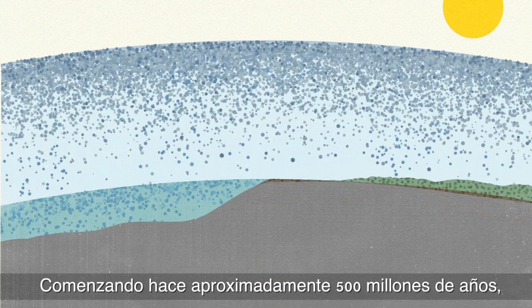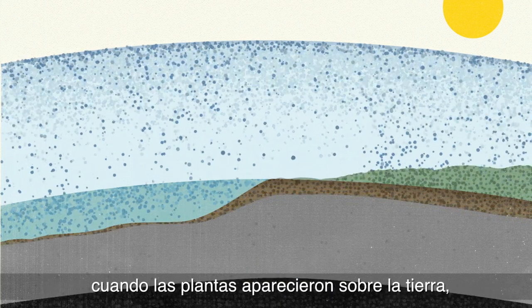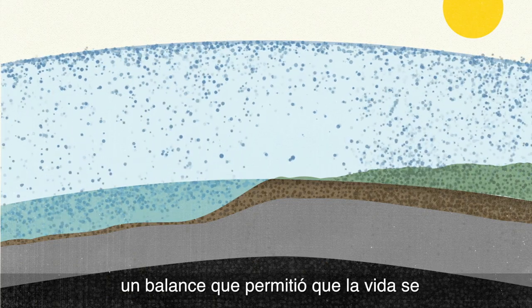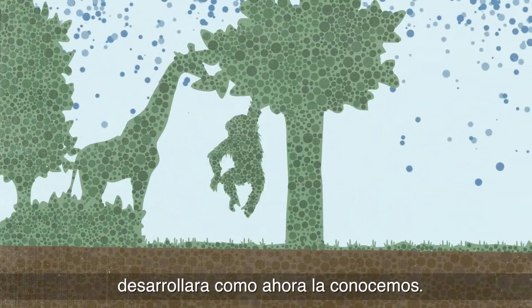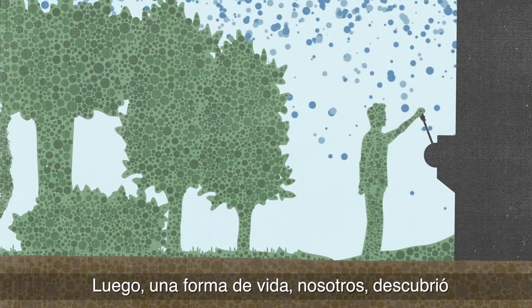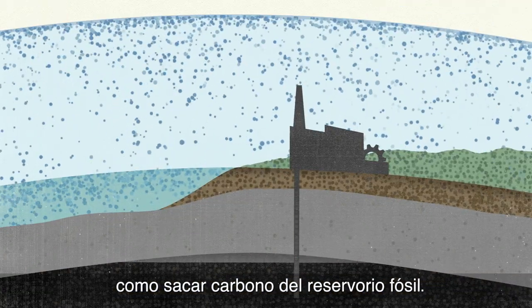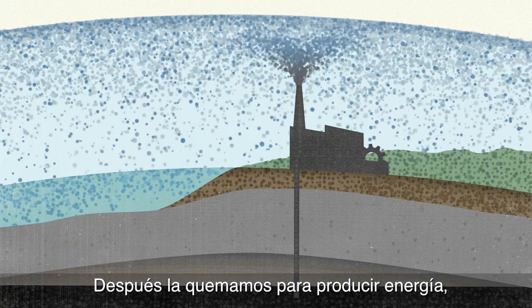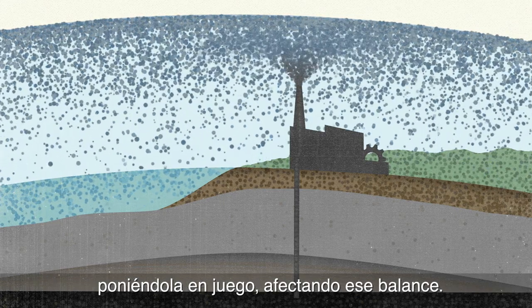Starting about 500 million years ago, when plants appeared on land, carbon began to cycle in an amazing balance — a balance that allowed for life as we know it to evolve. Then one life form, us, figured out how to extract carbon from the fossil pool. Then we burned it for energy, putting it into play and disrupting that balance.